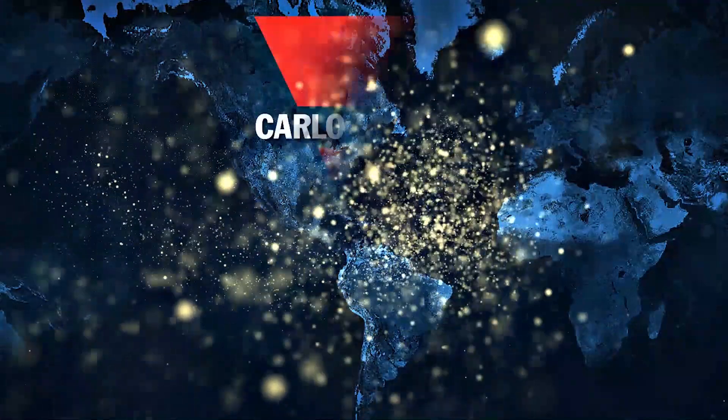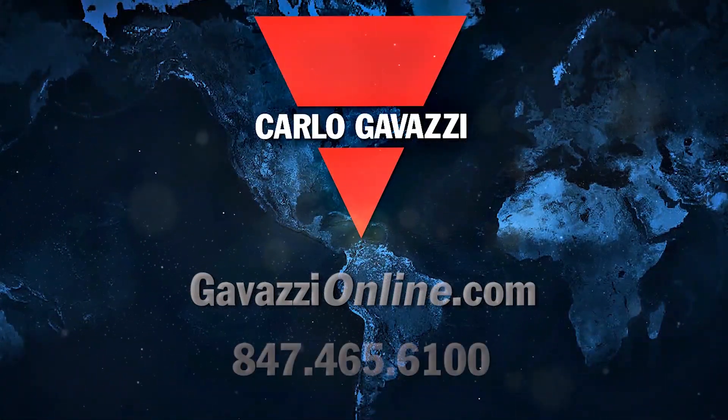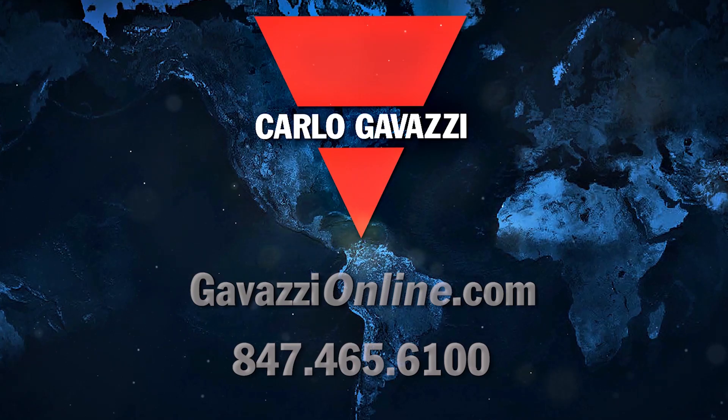For more information on these innovative products, please visit gavazzionline.com or call 847-465-6100.